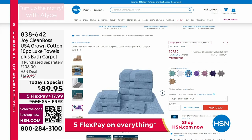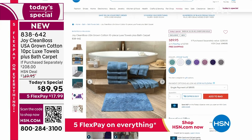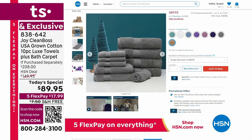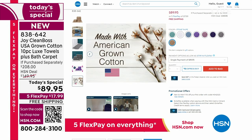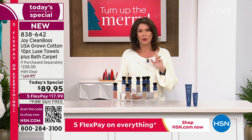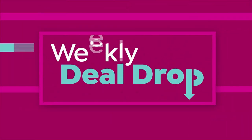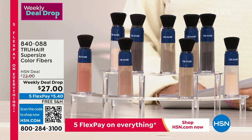Coming up next hour — Joy has brought back her incredible towels. The Clean Boss collection features USA-grown cotton, a 10-piece set of towels plus a bath carpet — 11 pieces for $89.95. These towels are super absorbent, feel incredible, and are color safe. We've sold almost half our quantity for the day — 12,000 sold since midnight. Order early. Also, today and tomorrow only on our weekly deal drop: True Hair fibers to help you extend between color treatments and add thickness. This is supersized — almost two and a half times what you normally get for a dollar less.